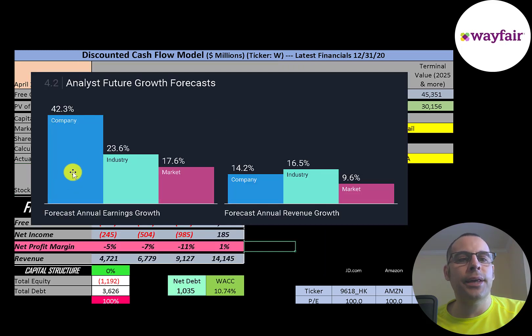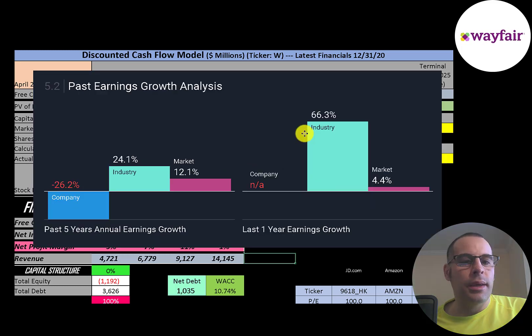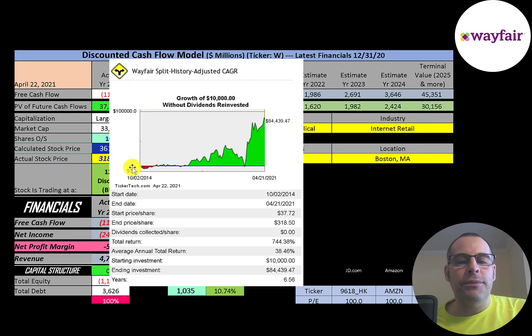In the past year this stock has gone up 200% whilst the industry went up 43% and the market 61%. In the past 3 and 5 years this stock has gone up a lot more than its industry and the market. Analysts are forecasting their earnings to grow 42% whilst the industry grows 24% and the market 18%. Analysts are forecasting their revenue to grow 14%, its industry 17% and the market 10%. If you invested $10,000 into this company when it IPO'd you'd have $84,000 today — that's a 38% annual return.